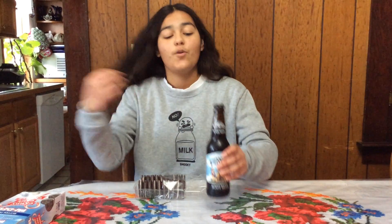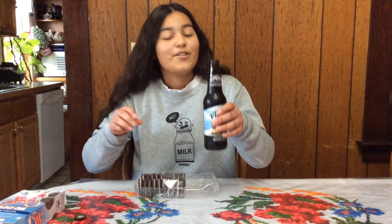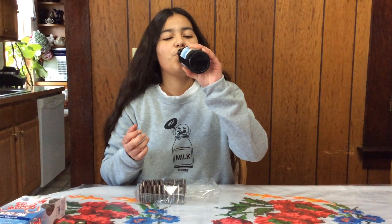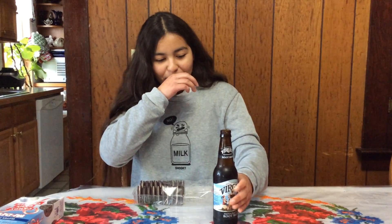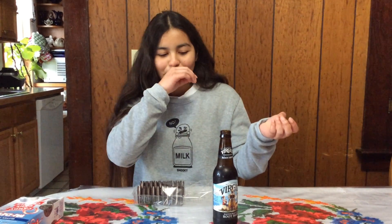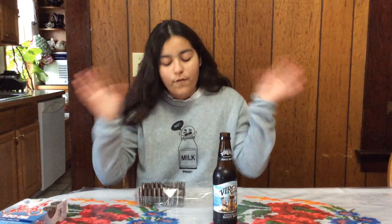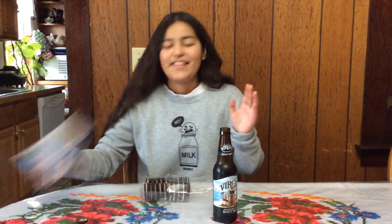I'm going to open this root beer now — here it is, it actually opened easily. I'm going to try this on camera so you guys can see. This root beer isn't like the normal root beer you'd get at a regular store, because it's actually less sweet and a little bit lighter, so your stomach won't be upset by the sugar because it's not overpowering. I'm pretty sure it will be a good pair with these amazing cookies.